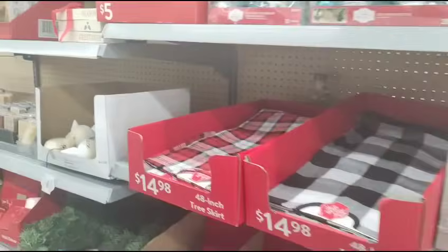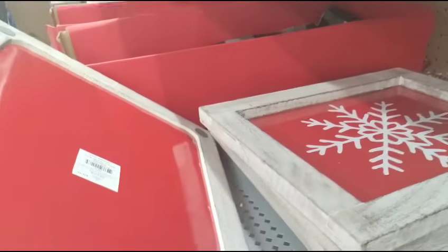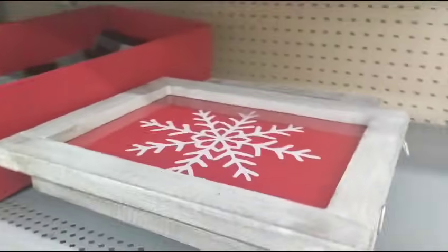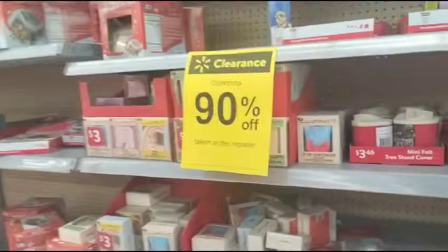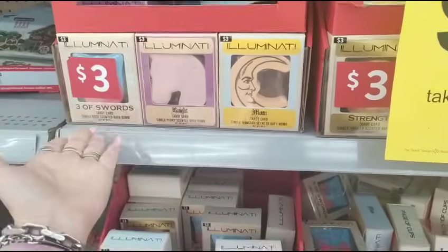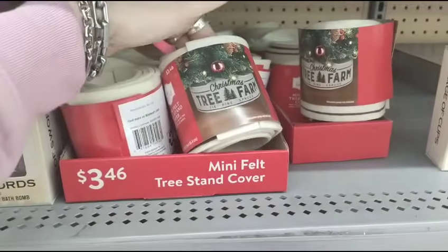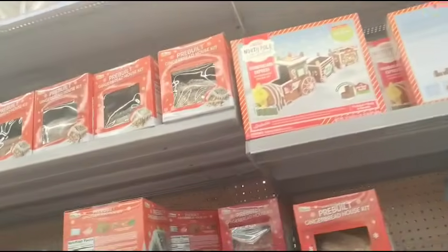We're going to go this way. This is 90% off — going to be like $1.70, you guys. All of this stuff is also 90% off. Look at this — it's not even Christmas-y, so you can totally get it for like 30 cents. Look at the mini felt cover tree stand, 90% off. All of the gingerbread, the pre-built houses, are also 90% off.